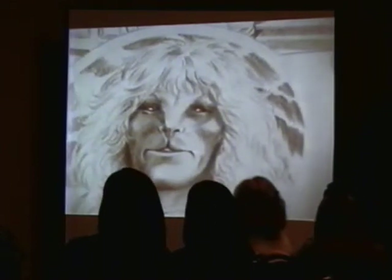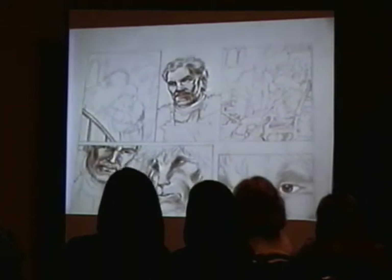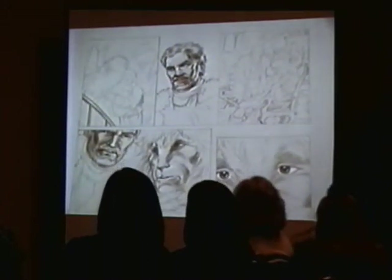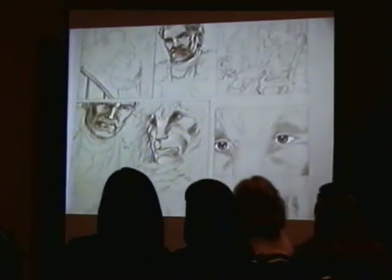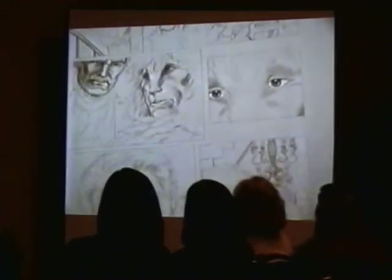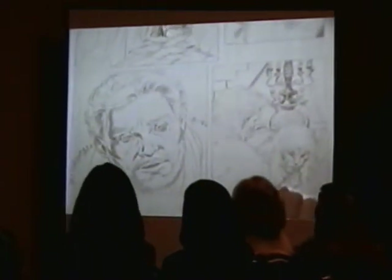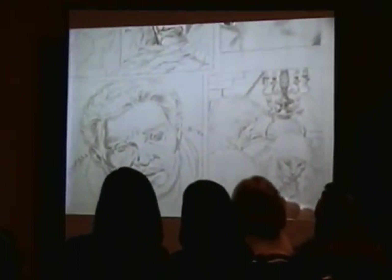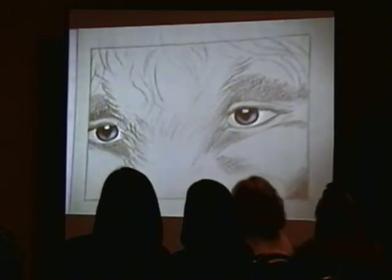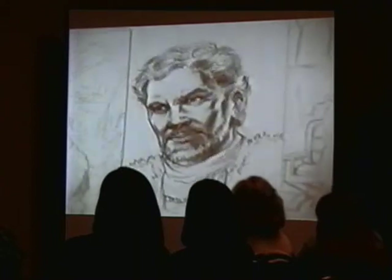I worked in Prismacolor pencil, using the terracotta — dark terracotta — and then I painted over it in watercolor. I'm talking about Vincent's pupils here, because I was convinced they would be a bit more cat-like than they could show in this show, so I did that.